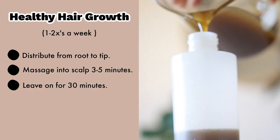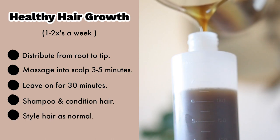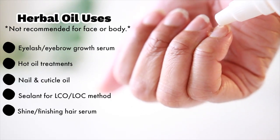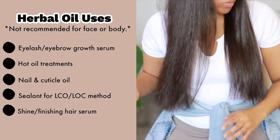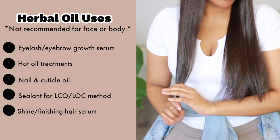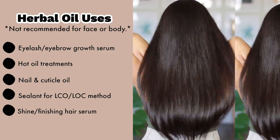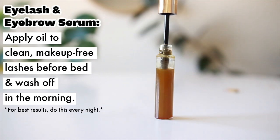Depending on how many times you wash your hair per week, once a week is more than enough to follow this regimen and keep your hair super healthy. You can use this oil anywhere you want to see thicker, longer hair growth — for example, your eyelashes, eyebrows, and even your nails. The only caution is to avoid using this oil anywhere you don't want to grow thicker hair, like your legs, armpits, or bikini line.